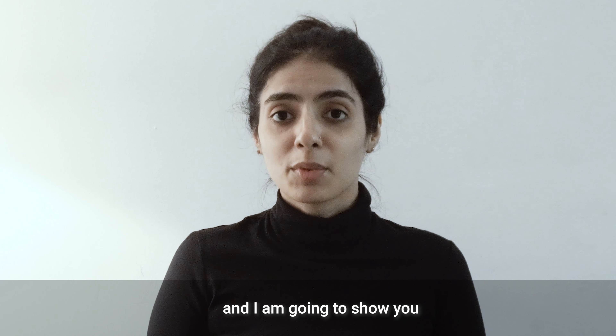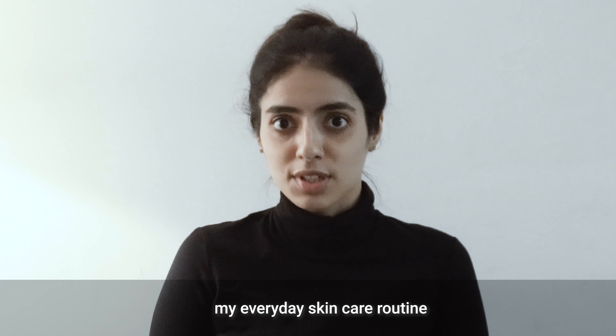Hi guys, I'm Khushpoo. I've come from a long day of work and I'm going to show you my everyday skincare routine.